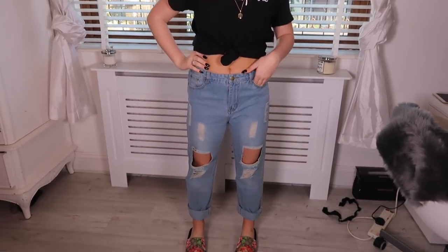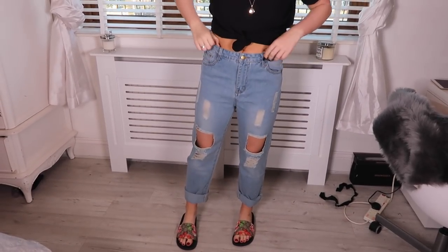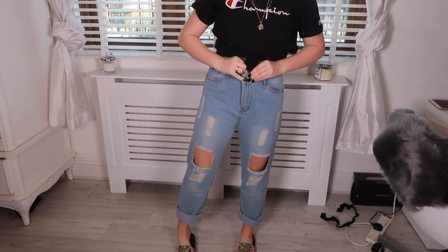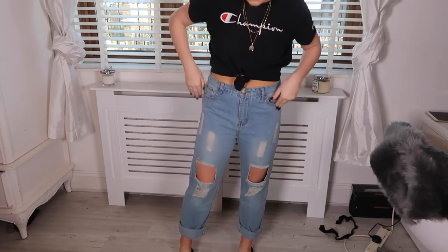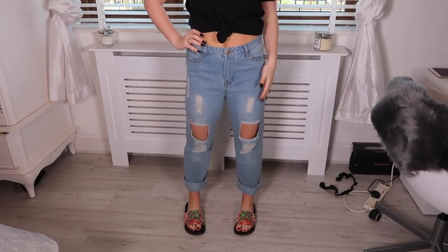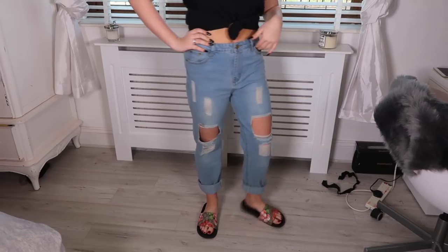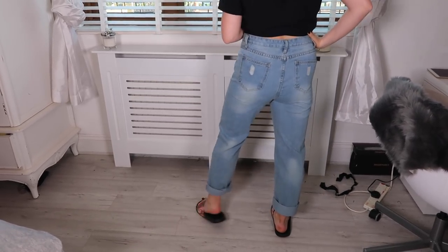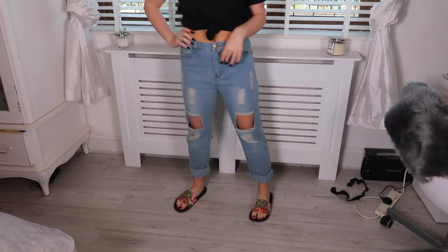I thought these were going to be literally huge but you know what? It's definitely deceiving. They could be tighter around the waist — if it was pulled in, they'd be a lot nicer. But I actually think these are really cute. I've tried on so many different boyfriend jeans from different stores and I don't think these are any worse than the others. I actually think this is kind of a success. Quite like them.